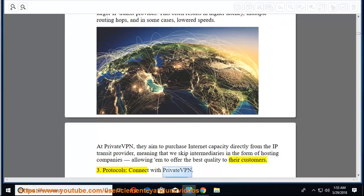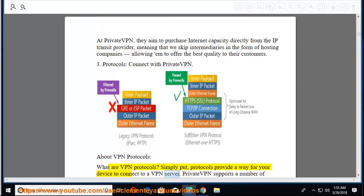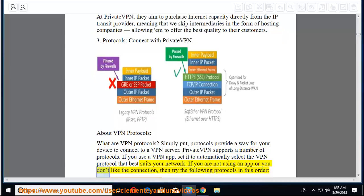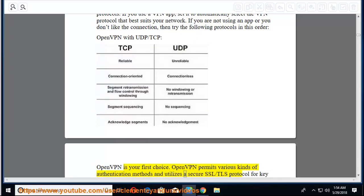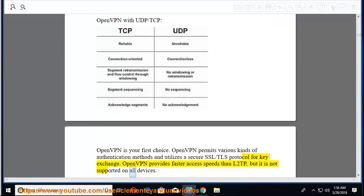Third, protocols — connect with PrivateVPN. What are VPN protocols? Simply put, protocols provide a way for your device to connect to a VPN server. PrivateVPN supports a number of protocols. If you use a VPN app, set it to automatically select the protocol that best suits your network. Try protocols in this order: OpenVPN with UDP/TCP is your first choice — it permits various kinds of authentication methods and utilizes a secure SSL/TLS protocol for key exchange, providing faster access speeds than L2TP, though not supported on all devices.